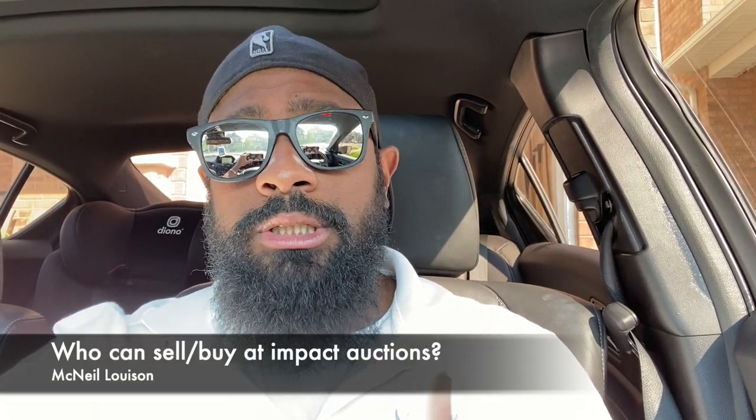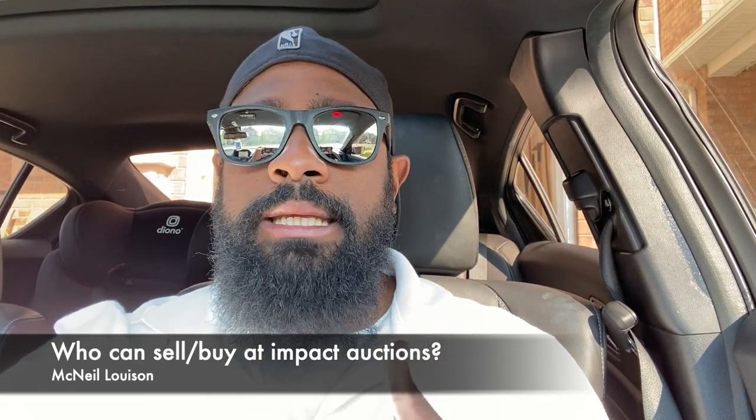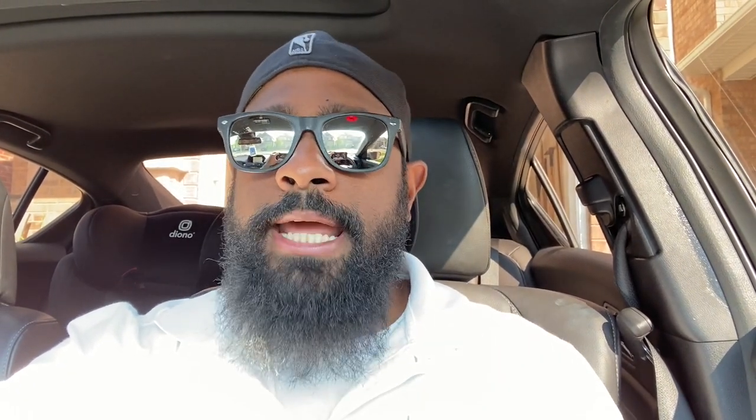Impact Auction mainly has insurance companies selling their inventory there. If you look at that same Model Y, for example — let's say that's your Model Y, you just bought your car brand new, you end up in an accident, the car is worth about $70,000. The insurance company sends that car to a body shop or collision center to get an estimate, and the estimate came out to about $30,000 worth of repairs.